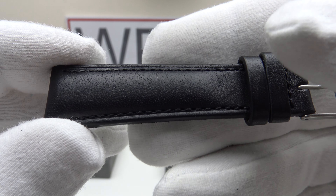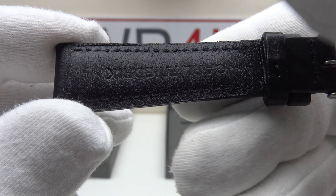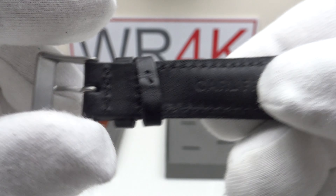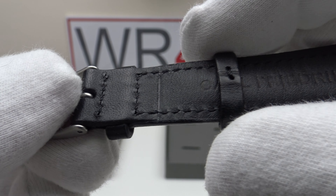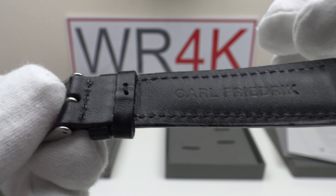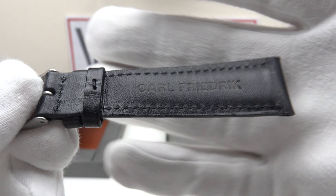The leather is of course made in Tuscany, Italy. There is flawless stitching on the top side and flawless stitching on the underside. On the underside it's embossed with 'Karl Friedrich.' There are two keepers — one fixed, one sliding — stitched either side to the first keeper so it can't slide out of position. The skill and craftsmanship of this leather strap is clearly top grade.